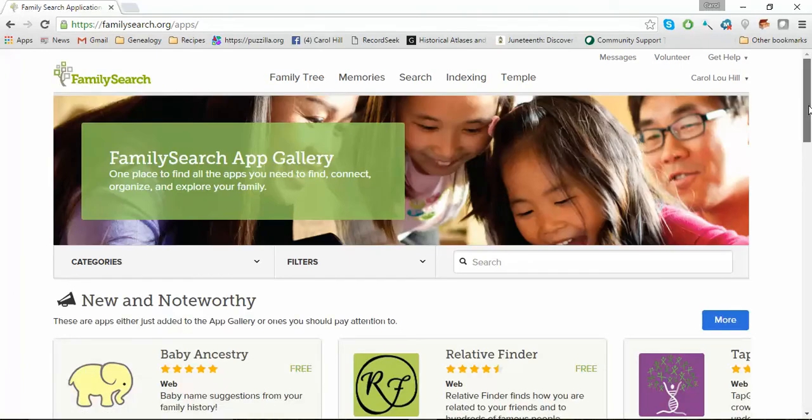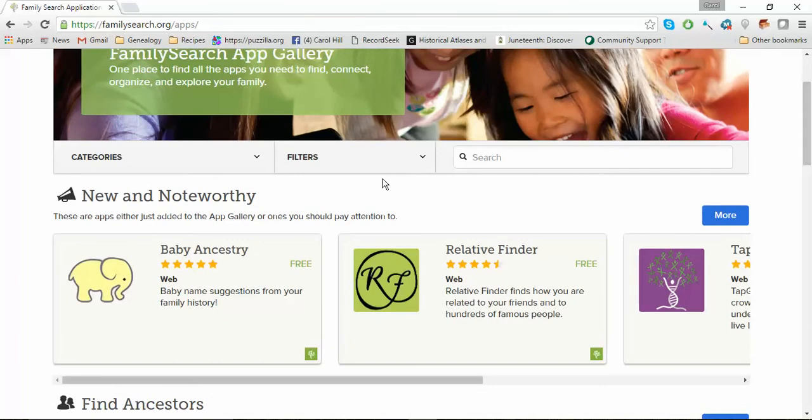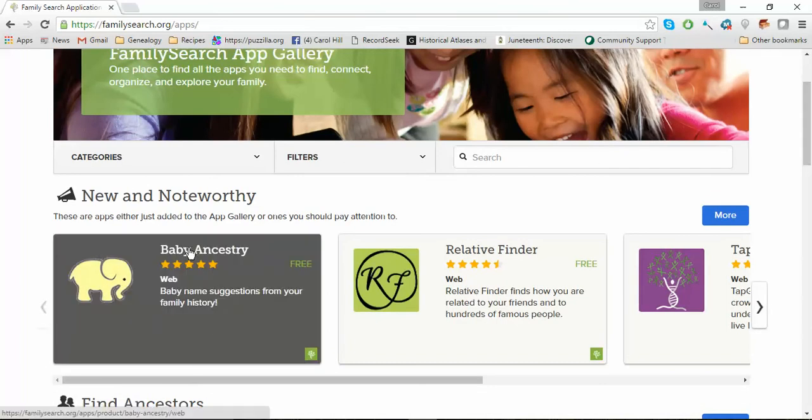The one I wanted to tell you about today is this Baby Ancestry one. What it is is baby name suggestions from your own family history. I saw this last week and I thought, well, that's kind of cool, but I don't know if I'll ever use it.